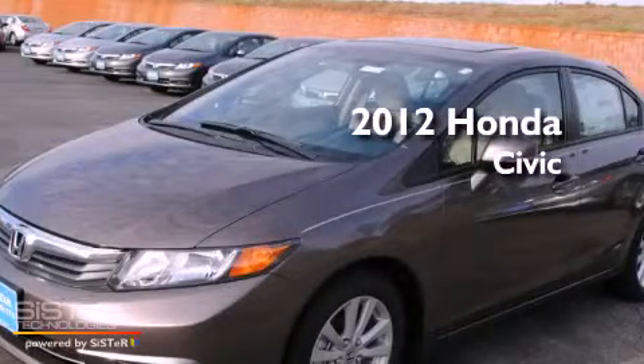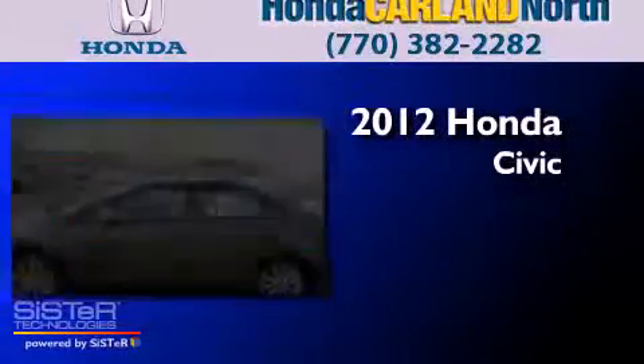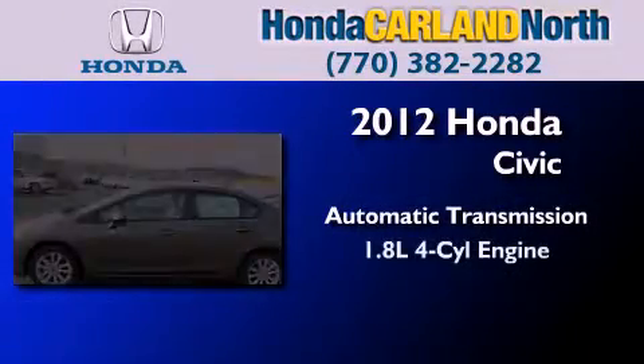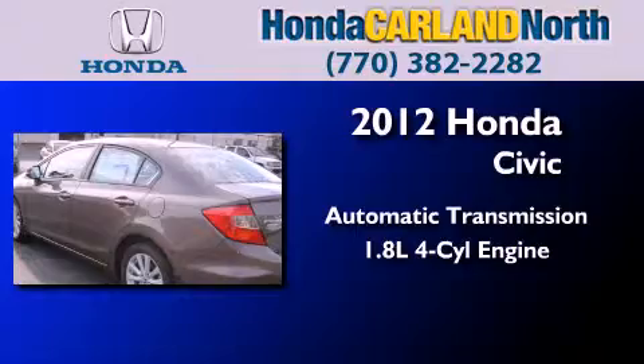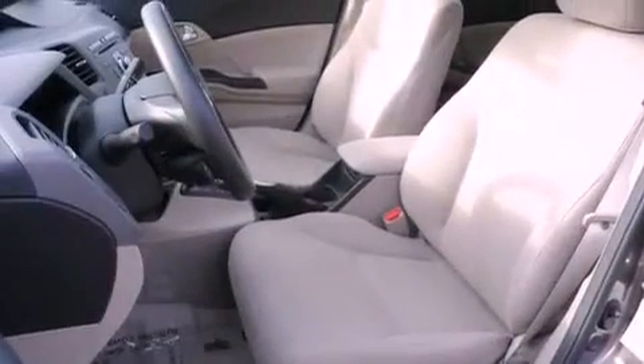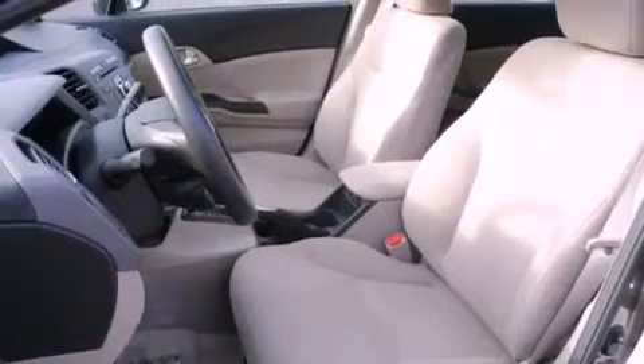This is a brand new 2012 Honda Civic. This car has an automatic transmission and an inline four-cylinder engine. With an EPA estimated rating of 39 miles per gallon on the highway, its fuel efficiency will save you time and money.